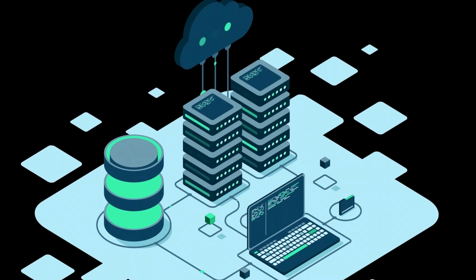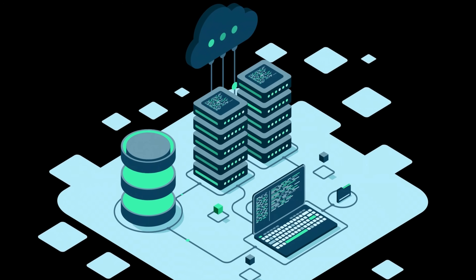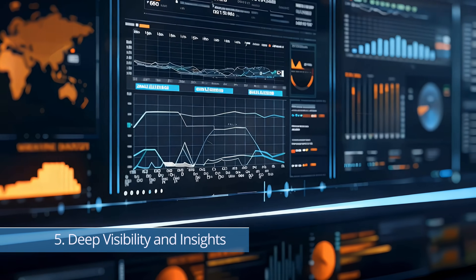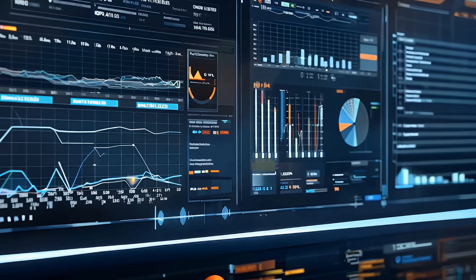Number four is Arc-enabled data services. We can run Azure SQL Managed Instances on our own infrastructure with cloud-like automation, scalability, and updates — perfect for data sovereignty or low-latency environments.